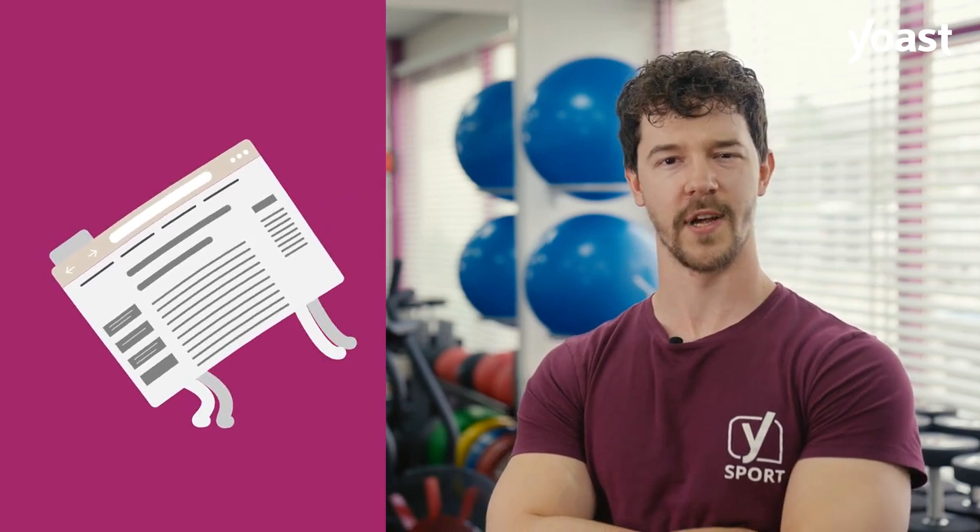Is your website SEO fit? Are your pages ranking as well as they could be? To help people find you online, you need to make sure your website is in ship shape. But how do you do that?